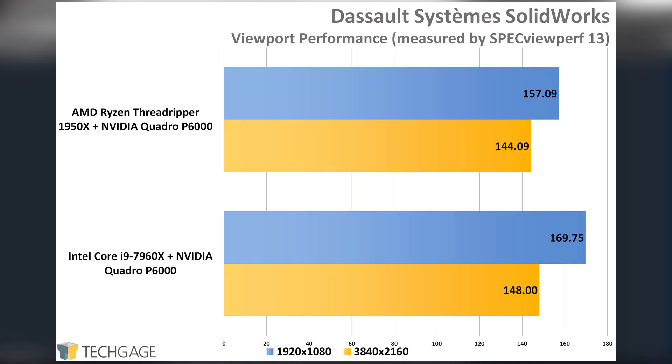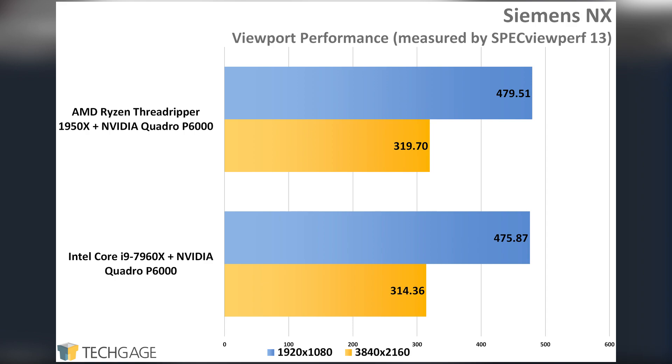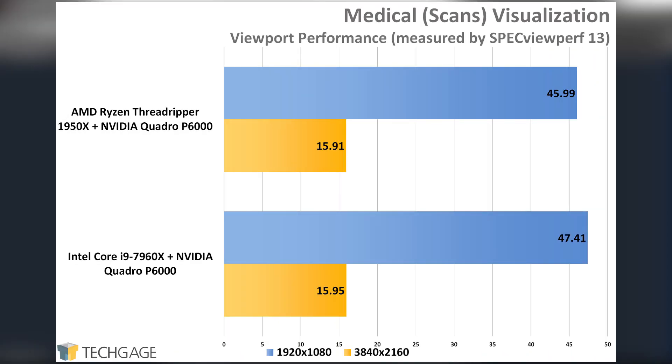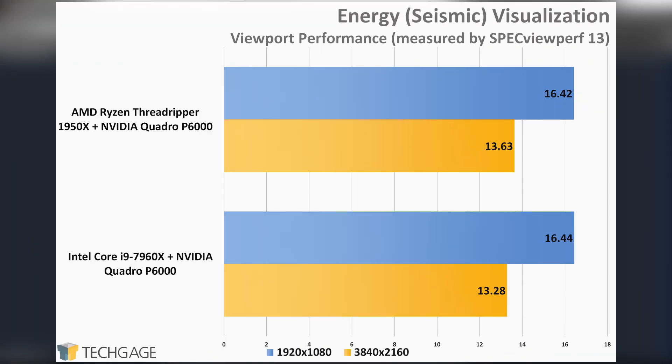AMD's performance isn't exactly lacking though, with its 4K performance matching up nicely against Intel's. AMD has struggled in its battle against Intel in some of the apps up to this point, but it has no fear with Siemens NX — in fact, it managed to outperform Intel slightly at both resolutions. AMD and Intel swapped places at different resolutions in our PTC Creo test, and as odd as that might seem, the result was indeed repeatable in follow-up testing. Overall, ample performance is delivered from both. Wrapping up the viewport tests, we have results catering to the medical and energy fields. Both platforms exhibit pretty equal scaling here, telling us that these big data scenarios can stress the GPU far more than the CPU.